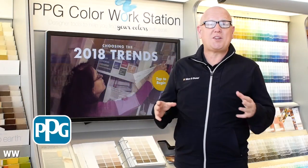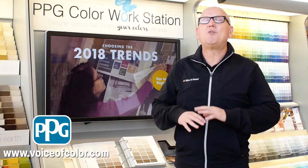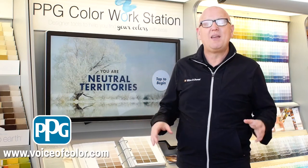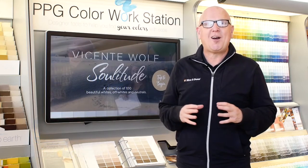So the first thing a homeowner needs to do when starting a paint project is actually pick the paint color. Well, guess what? There's over 2,000 colors to choose from. And at your local PPG paint store, they have technology that will help you, the homeowner, pick the right color.